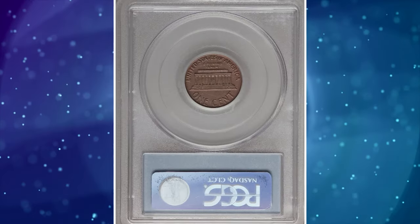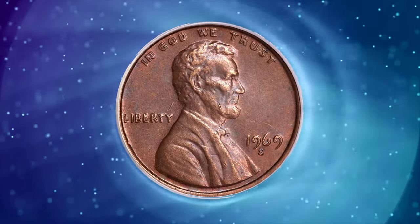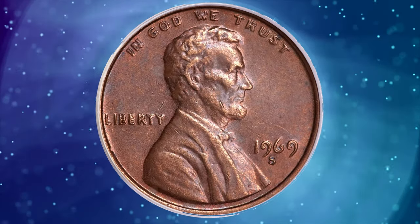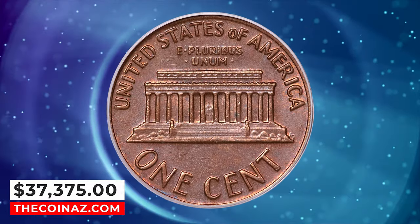This is an extremely attractive coin, with even, reddish-brown coloration on both sides. A tick at the top of Lincoln's hair and one on the beard are the only mentionable contact on the obverse. It ended up selling for $37,375.